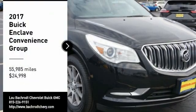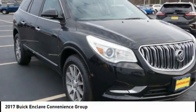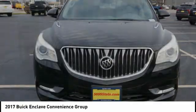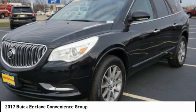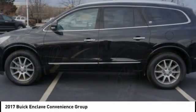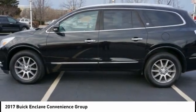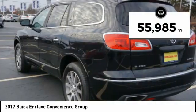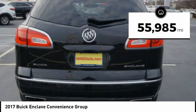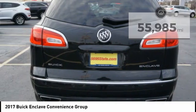We are pleased to show you the 2017 Enclave. The Enclave offers three rows of seats, standard. Not only is it roomy and stylish, but Buick really did its homework on this vehicle. They did not cut any corners and it is priced below $25,000. This vehicle has less than 60,000 miles. Here are some of this vehicle's great options.